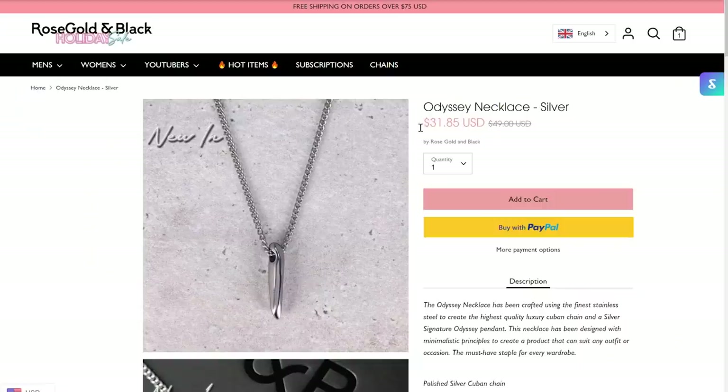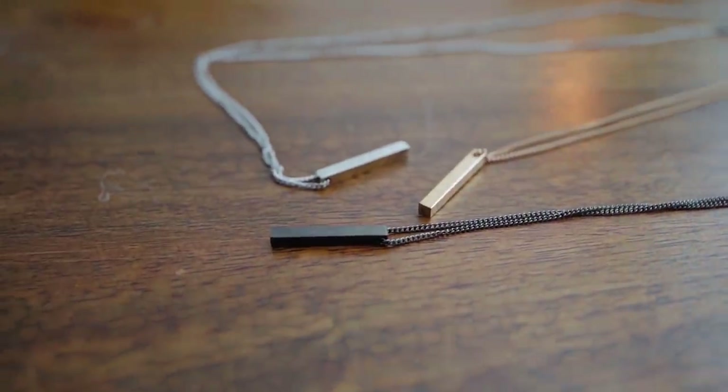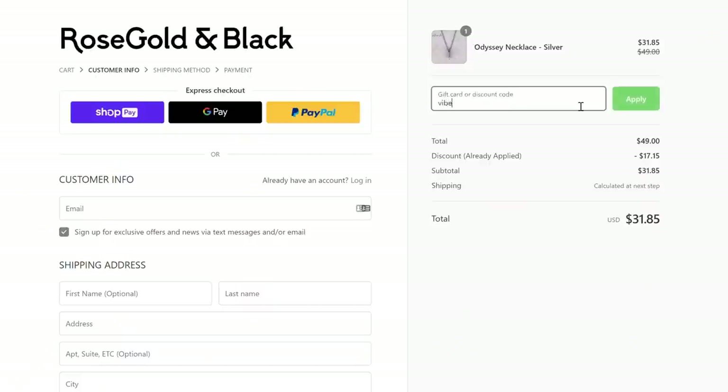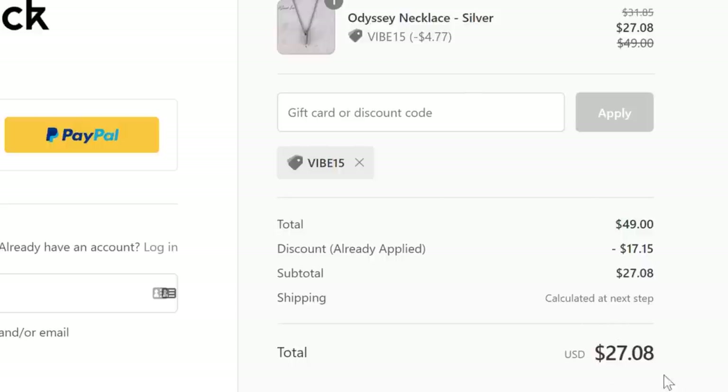It's very versatile — I can rock it with pretty much any fit and it's going to elevate it. You don't have to get the pricier one; there's an alternative that looks pretty much the same but made out of stainless steel and a lot cheaper, which I recommend if you're just starting out with necklaces. Click the link in the description to check out Rose Golden Black — it'll take you to my special landing page where everything is heavily discounted, currently up to 25% off for the holidays. Enter code VIBE15 for an additional 15% off.